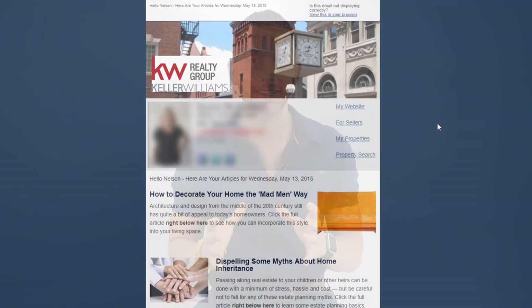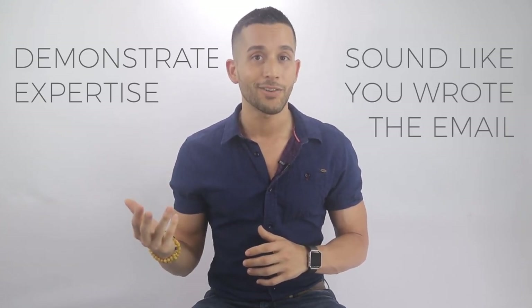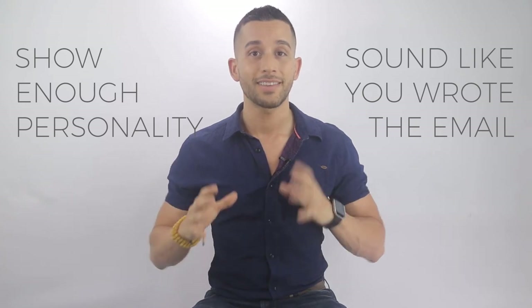Extremely important: make sure your drip emails are not spammy. Over the last few years I've been in contact with literally thousands of agents and very often find myself enrolled in their drip emails. It never ceases to amaze me the sort of crap some agents send out. If the stuff you're sending is generic, templated crap that you yourself would delete with anger if it found its way into your inbox — I'll just let you process that.